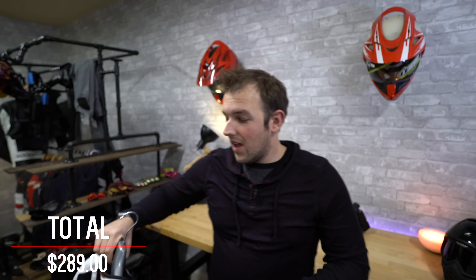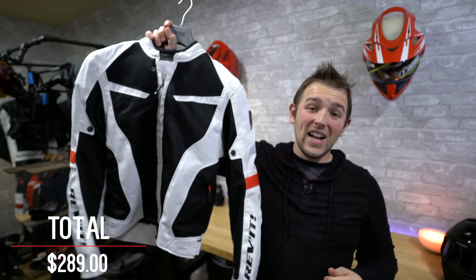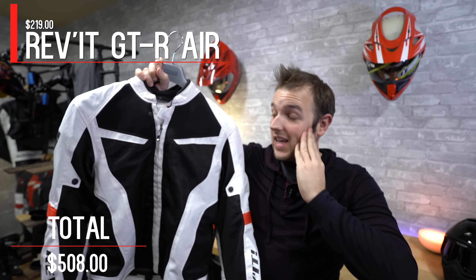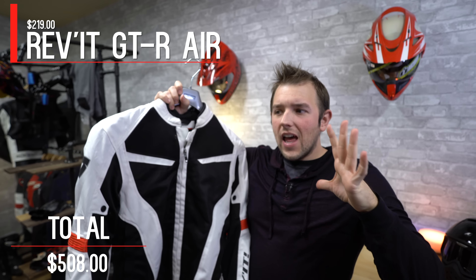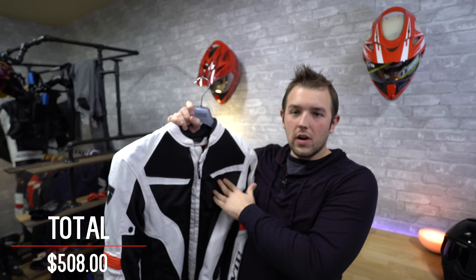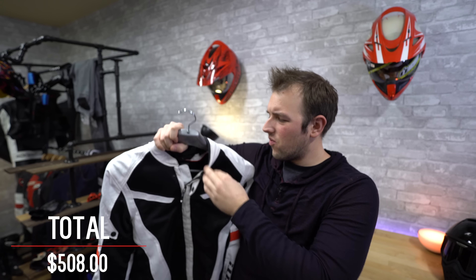Next up, let's talk jackets. I checked out their gear guide and this comes highly recommended — it's the Revit GTR Air Textile Jacket. One of the things I liked about it: I liked the look with the helmet. I've got this blacked-out helmet and this white with black-accented jacket — super light, super premium feel with the rubber on the neck. This feels like a premium textile jacket. I currently live in Atlanta and it gets super hot, so having a white textile jacket for those really hot days is going to be fantastic.